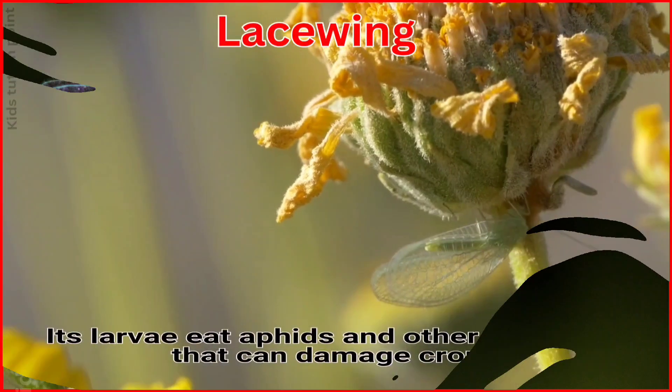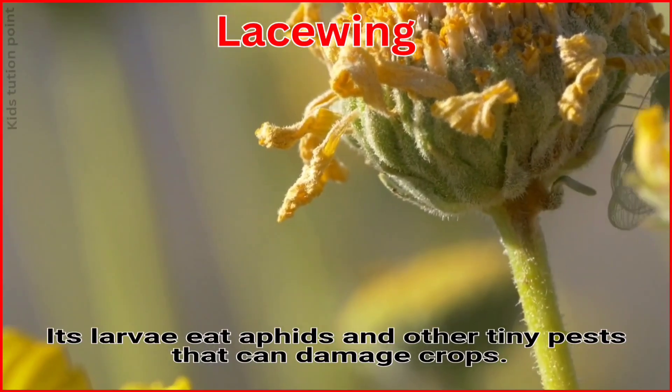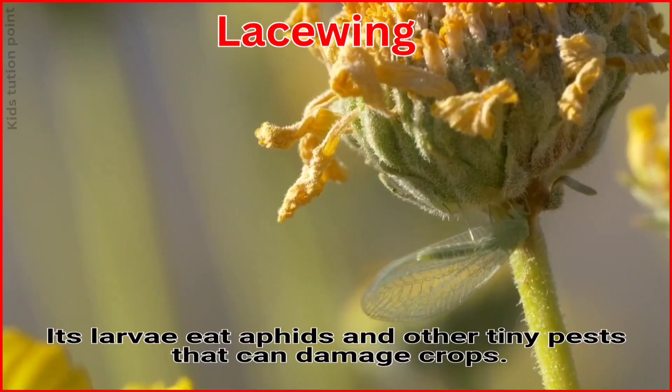Lacewing. Its larvae eat aphids and other tiny pests that can damage crops.